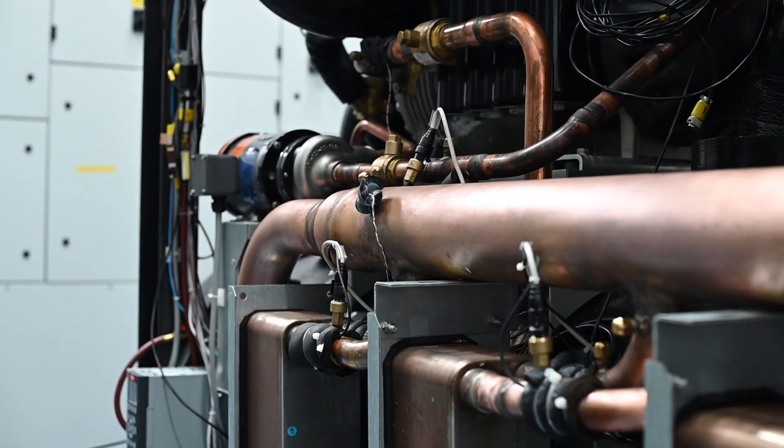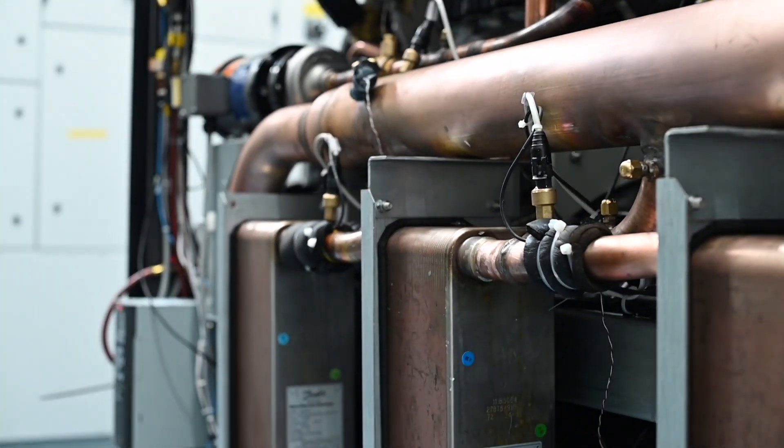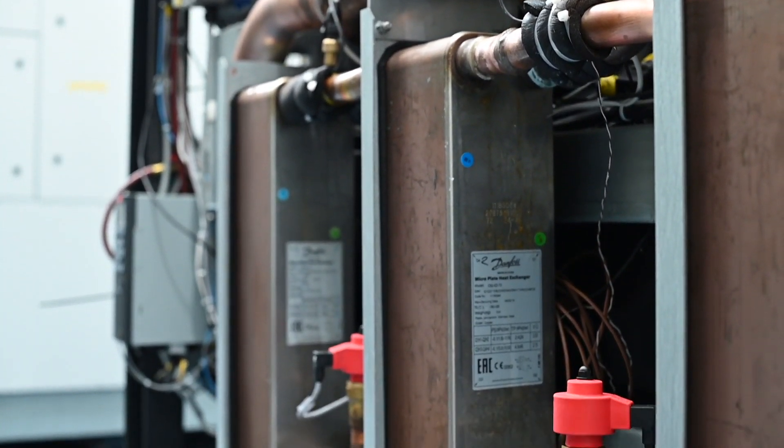I'm Martin Jackson, I'm the Chiller Development Manager here at Airedale International Air Conditioning. With the Turbochill Hydro I'm really excited about the high efficiency product that we can offer the market.